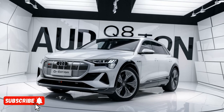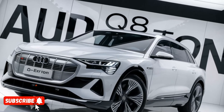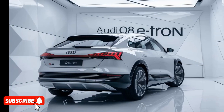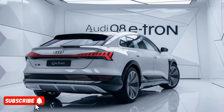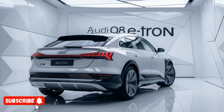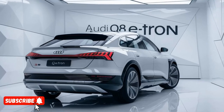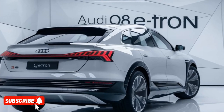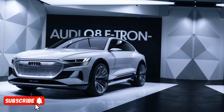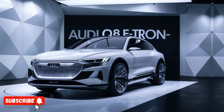With its stunning design, impressive performance, and a host of advanced features, the Q8 e-tron is poised to redefine the way we think about electric vehicles. At the heart of the Q8 e-tron is a powerful electric powertrain that delivers exceptional performance. Depending on the model, the vehicle can be equipped with either a single motor or a dual motor setup, providing up to 496 horsepower and an impressive 686 pounds-feet of torque. This translates to a blistering 0 to 60 mph time of just 4.5 seconds, making the Q8 e-tron an absolute thrill to drive.